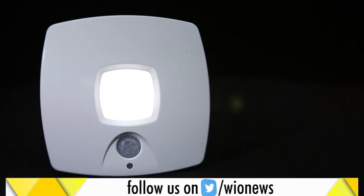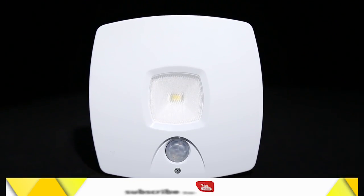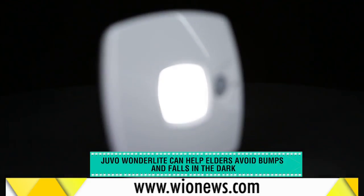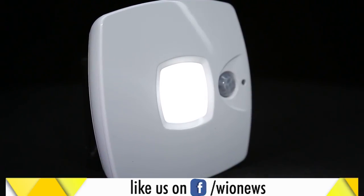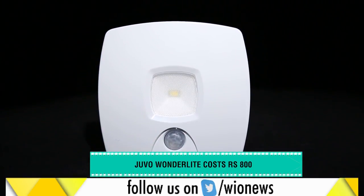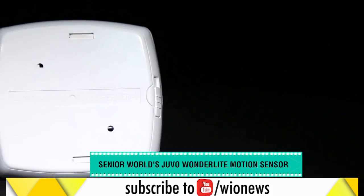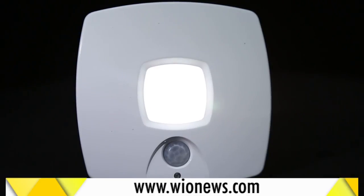And what are you gifting your kids, your parents or grandparents? Still thinking? We have something to suggest. This is the Juvo Wonderlite motion sensor from Senior World. It is a nice product especially for elders and kids as it can help them avoid bumps and falls in the dark. Available for ₹800, this motion sensor LED light automatically turns on with motion in the dark and switches off automatically after 30 seconds if no further motion or adequate light is detected. It is a battery-operated gadget which means it doesn't require any external source of power. It's totally flexible — you can stick it, hang it or use it in a standing position in your bedroom, bathroom or in cupboards.